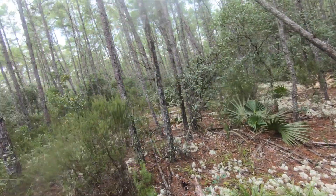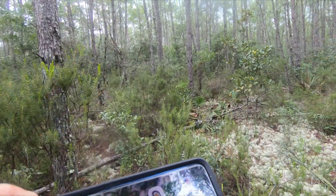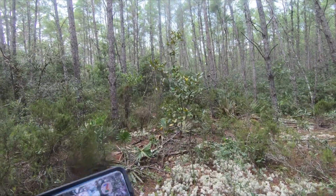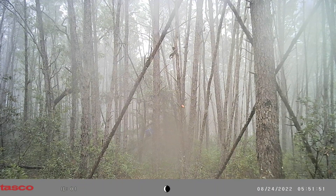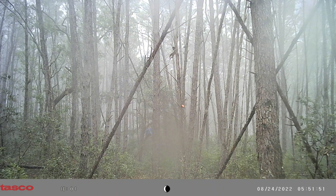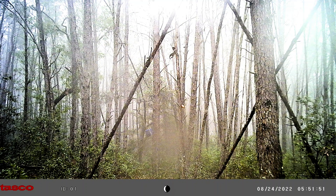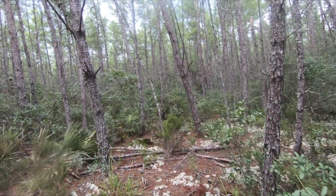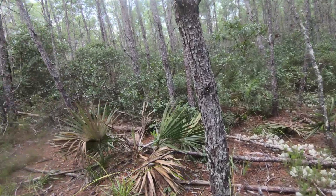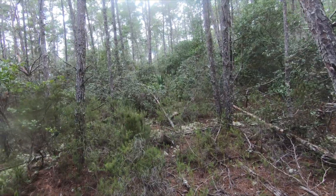Something just told me to go over here, so I'm going. I'm going to listen to my intuition. Bear print — or some kind of print. I hope it's a bear print and not any other kind of weird print. Look at that. Nice heel up there.